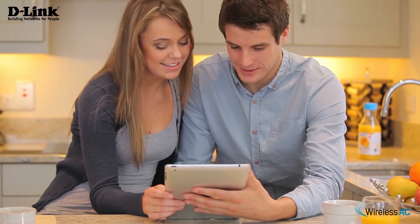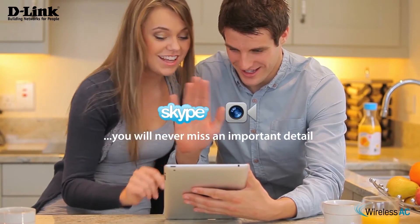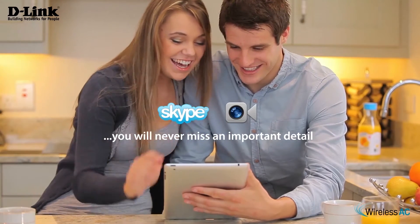With the wireless AC750 dual band cloud router, you will experience lag-free Skype and FaceTime, guaranteeing that you'll never miss an important detail.